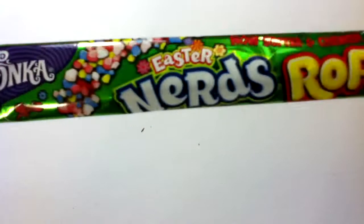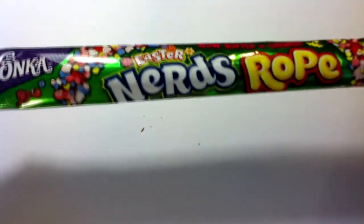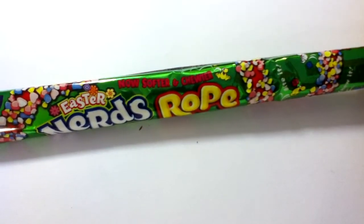This Wonka Nerds Rope Easter version is pretty similar to the Christmas one I did — it's got different colors, and it says here it's softer and chewier. And it is — the rope part is softer and chewier, and it's good. I had two of these; I already had the other one. I enjoy those.